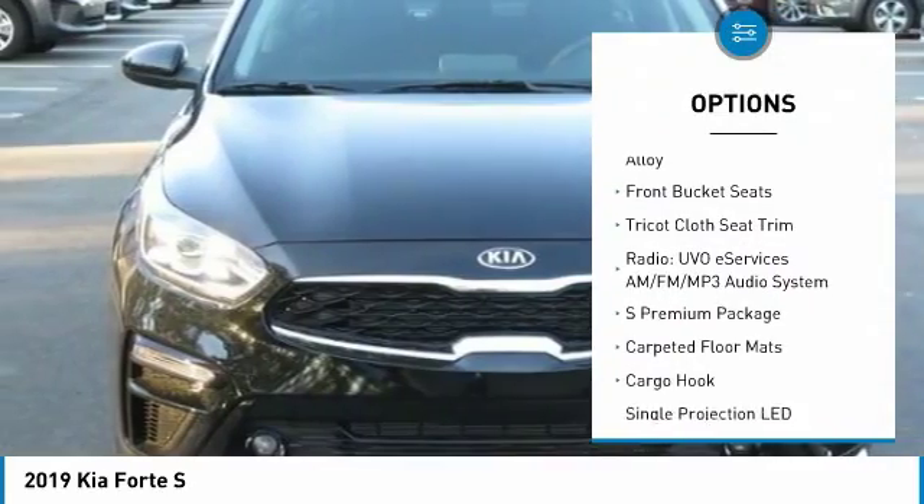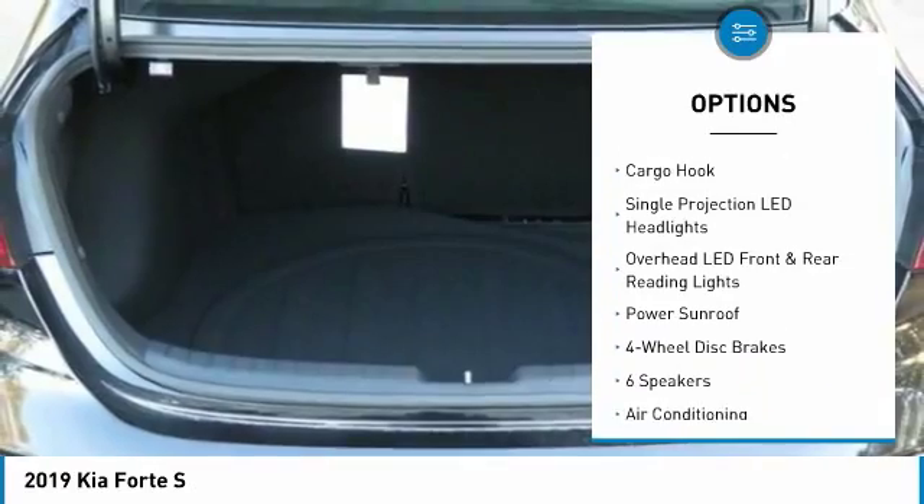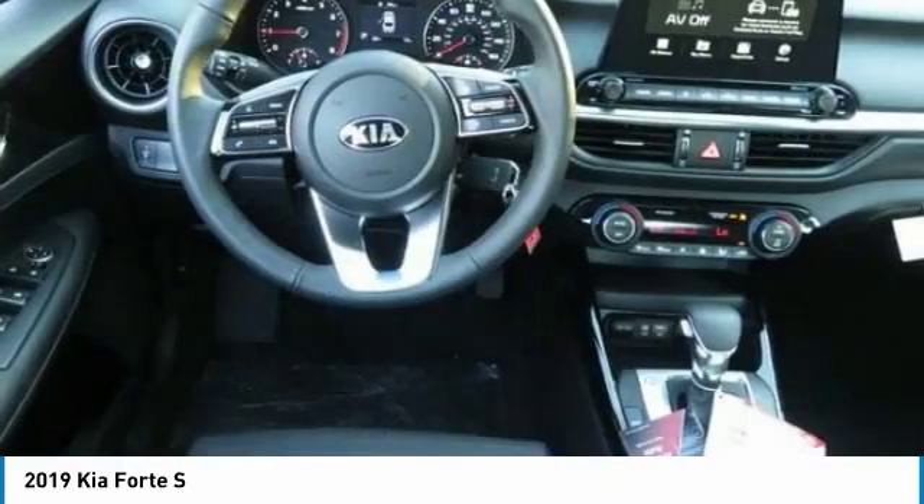Traction control, power sunroof, dual airbags, air conditioning, power steering, four-wheel disc brakes, security system, fog lights, power windows, trip computer.